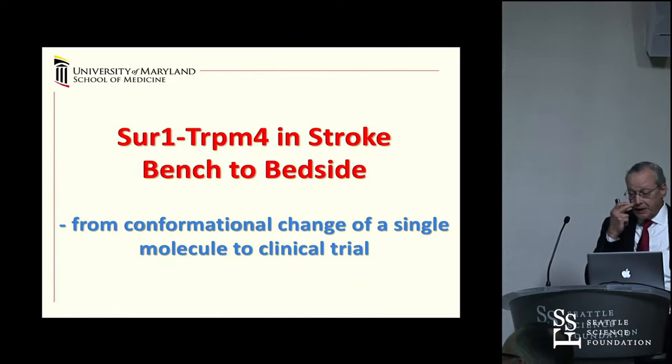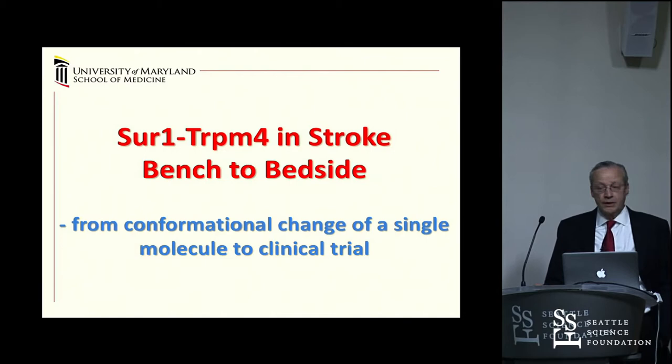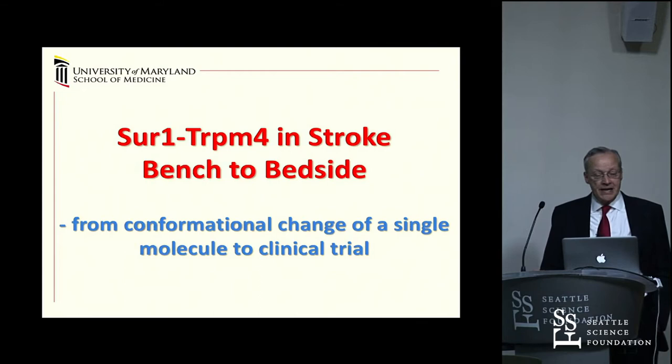The talk today is about SUR1-TRPM4, an ion channel that we discovered nearly two decades ago, around the turn of the century. It was discovered in patch clamp experiments, and that story has gone from this very fundamental basic science discovery all the way through clinical trials that are ongoing. We'll touch upon each aspect as we proceed over the next hour.